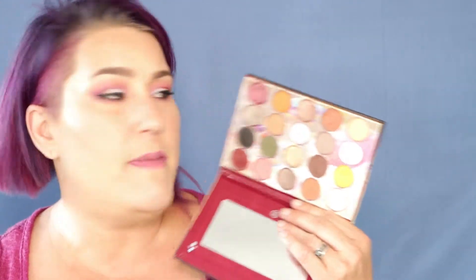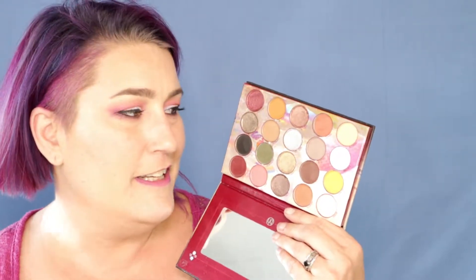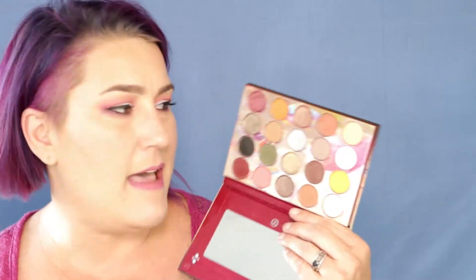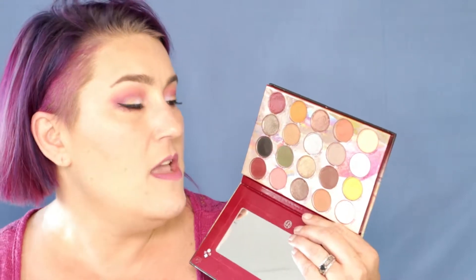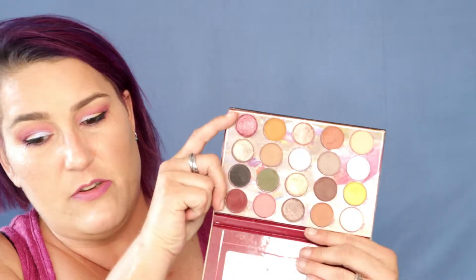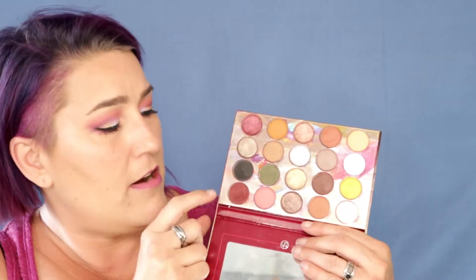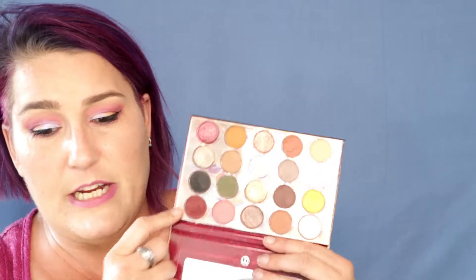This is a mostly neutral palette, so you won't be able to create a whole lot of different looks, but you can get some really pretty smoky looks out of it. I did create a really pretty smoky look with this really pretty burgundy shimmer here and this pretty burgundy matte down here, but I forgot to get a picture of it.